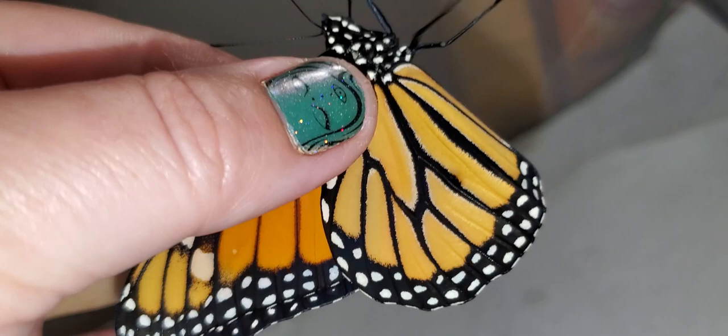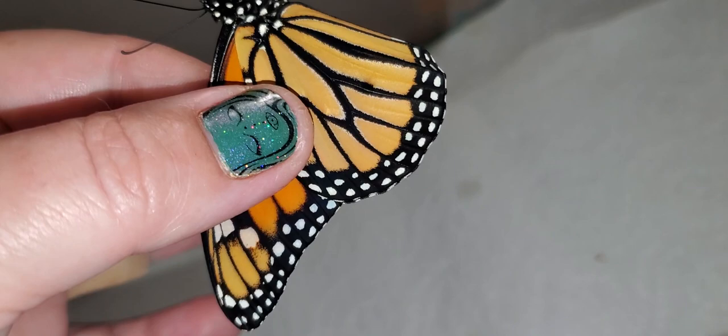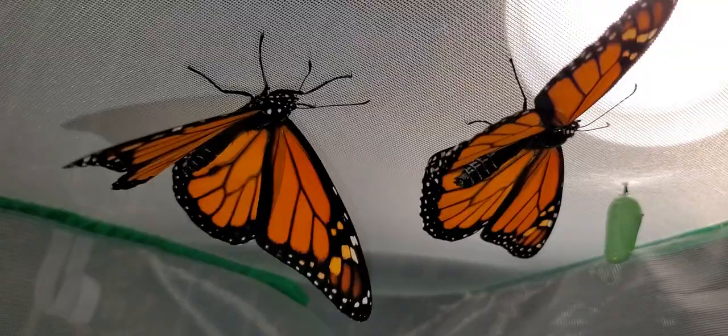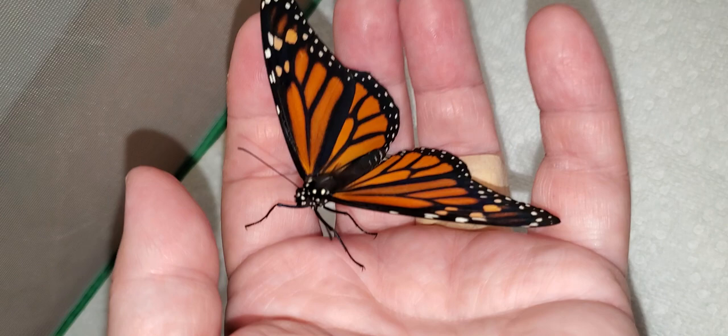This one is a male — he has that dot. This one is also a male. Maybe we don't have a female. That one is a male. That one is a male. That one is a male. This one looks like a female. She just landed in my hand. Yes, this one is a female. She does not have the dot on her wings.